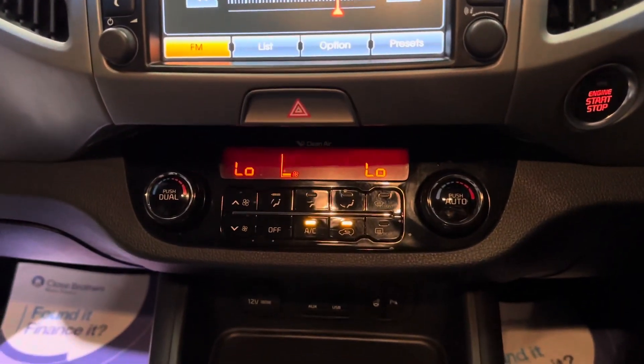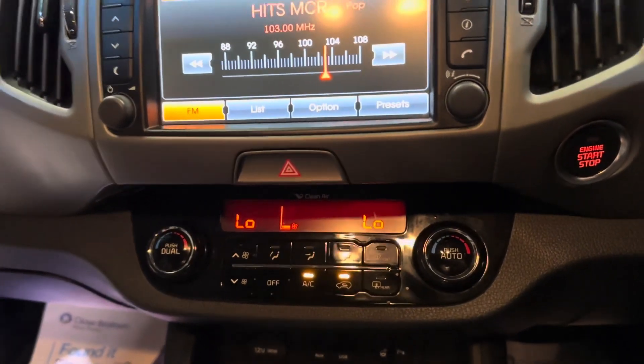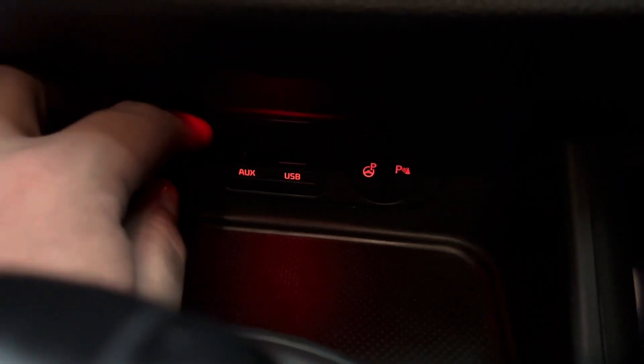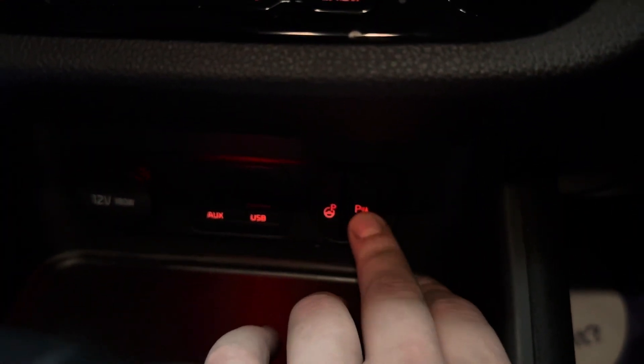Moving further down, we have a dual-zone climate control system, so the driver and passenger can have independent temperatures, making sure everybody's comfortable. Just down here you can see the auxiliary port, the USB port, and a 12-volt charging socket. We also have the self-park feature on this one, and the parking sensors on and off.